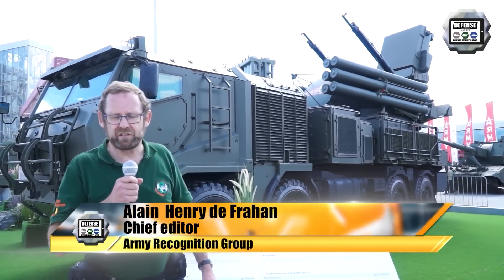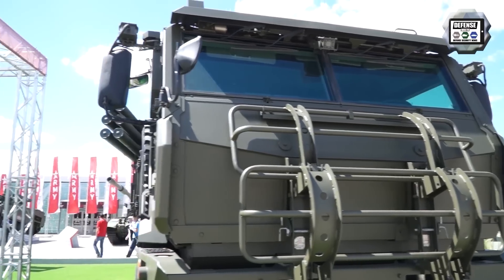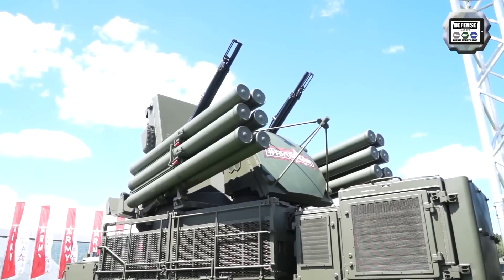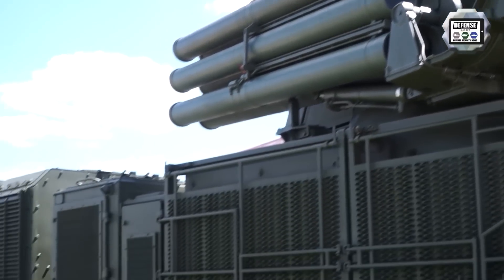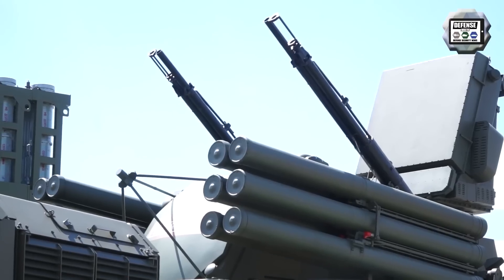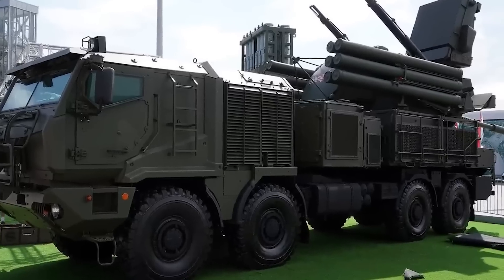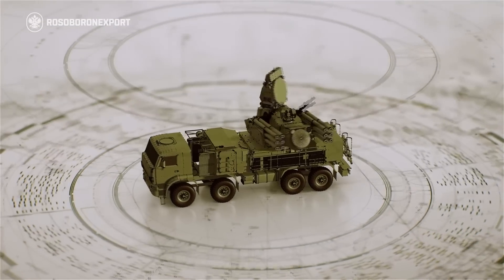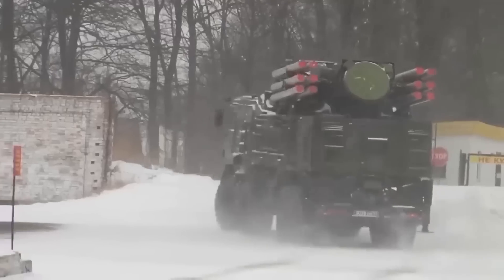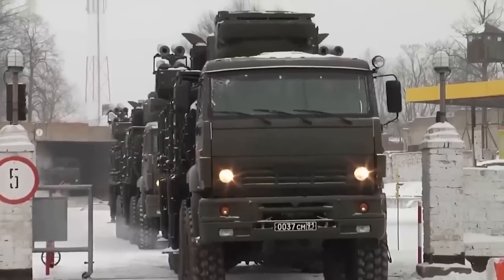We already know the Pantsir-S1, which is based on a 6x6 chassis, and the Pantsir-S has already been widely used in Syria, for instance. Now we have the Pantsir-SM on an 8x8 chassis. When the Russians say short-range air defense, it can still kill up to 40 kilometers away and up to 15,000 meters high. The Pantsir-SM is the upgraded version of the Pantsir-S1, finely tuned to tackle new-age threats like drones and precision-guided munitions. Developed by the KBP Instrument Design Bureau, part of Rostec, this system has undergone rigorous testing since the early 2010s.